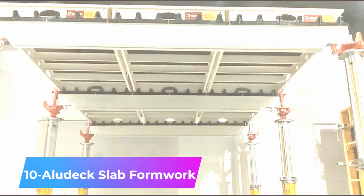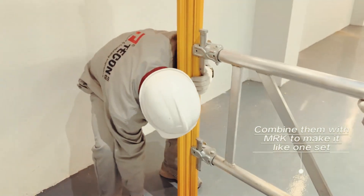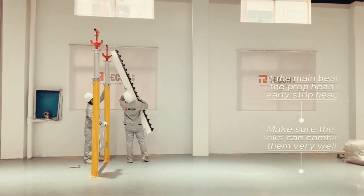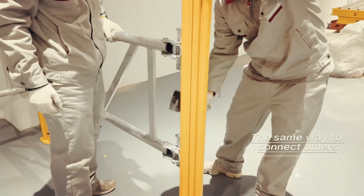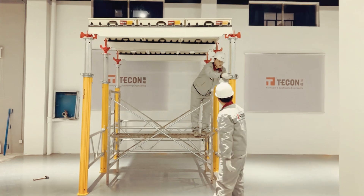Rounding out our list is a highly effective slab formwork system, perfect for both residential and industrial projects. This system is engineered to support concrete slabs up to one meter thick, with a maximum working load capacity of over nine tons. It only requires a two-person team to assemble. The system's versatility is further enhanced by the ability to triple the prop's height with a special truss brace.